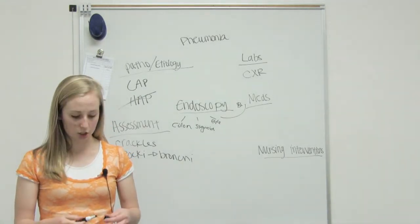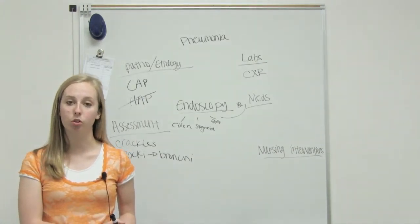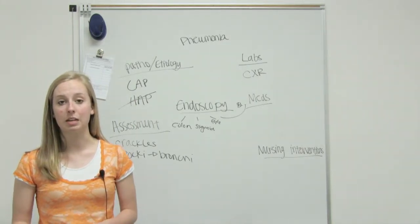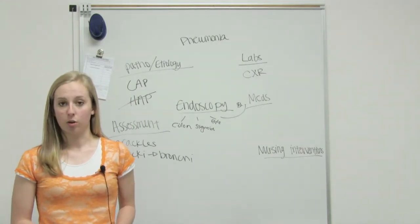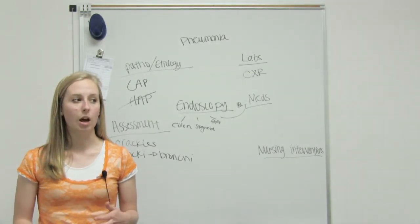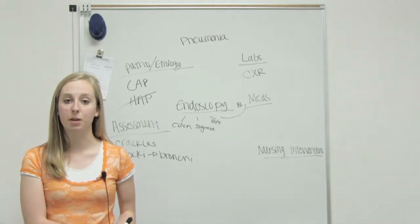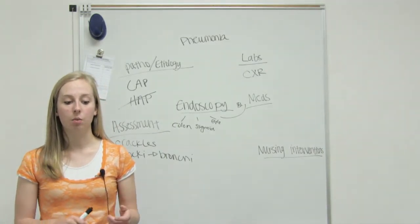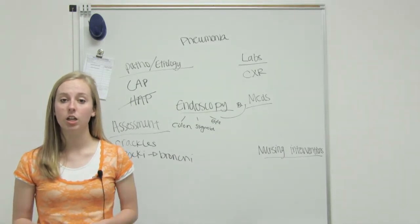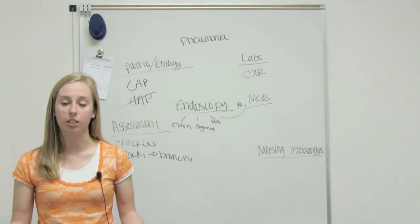Some different medications: we're going to start our patients first on broad-spectrum antibiotics. Of course, you want to get your sputum culture prior to starting any antibiotics so that we don't skew the results. We start them on broad-spectrum antibiotics first, and then when the smear is finished, we're going to start them on a more specific antibiotic that they can take for six weeks when they're home.